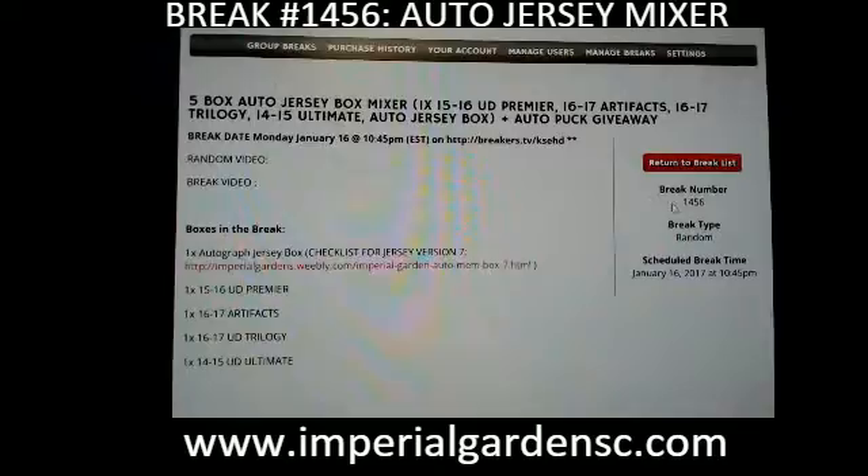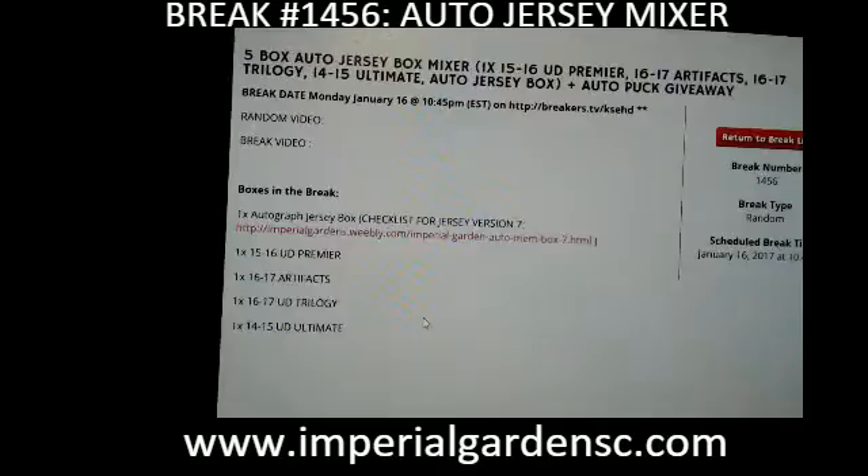Hey everyone, welcome to Imperial Gardens 5 Box Auto Jersey Mixer Break number 1456. We got the Auto Jersey Box, Premier, Artifacts, Trilogy, and Ultimate.